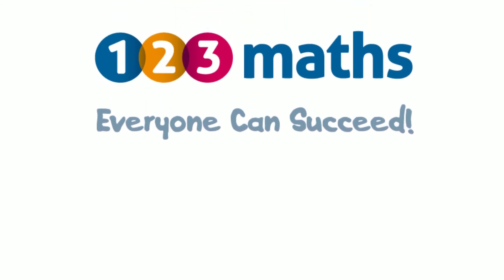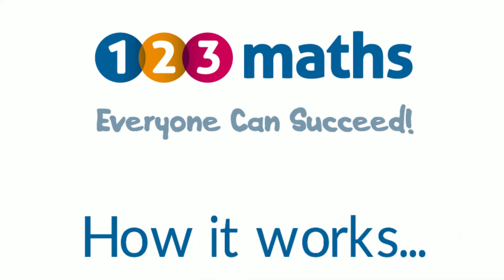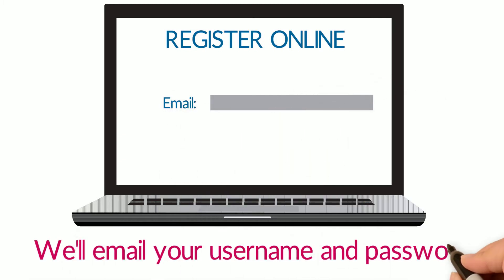Welcome to 123 Maths, where everyone can succeed. Let's see how it works. First, you register online with just an email address. Then we'll email you a username and password.